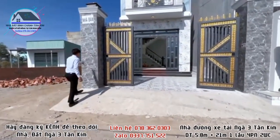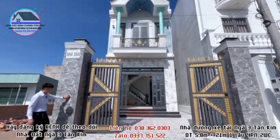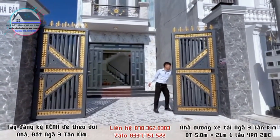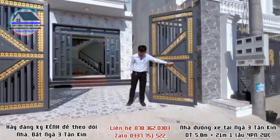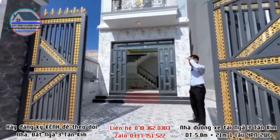Phía trước cổng bên em ốp gạch cao lên đến đỉnh cổng, màu xám, trông rất sang trọng. Cửa cổng thiết kế 4 cánh với họa tiết màu vàng, màu xám, nhìn rất tinh tế và sang trọng. Nền nhà được nâng cao hơn nửa mét so với đường.